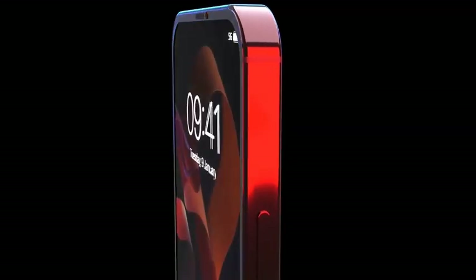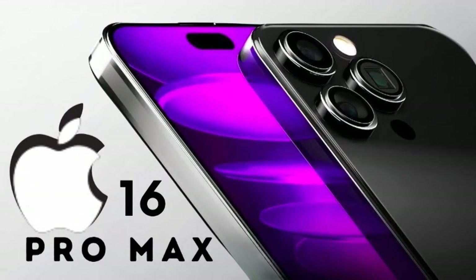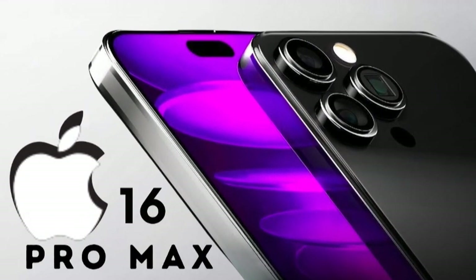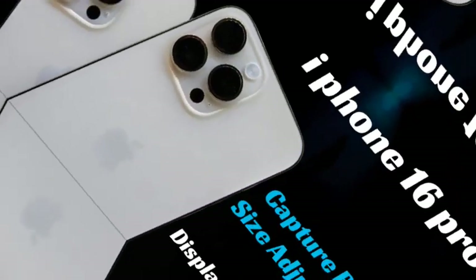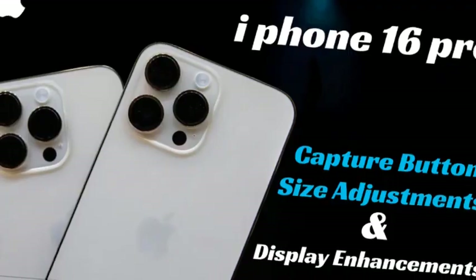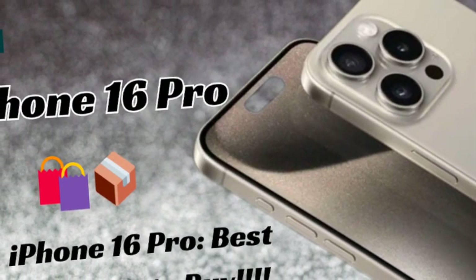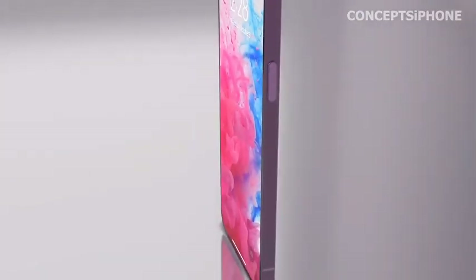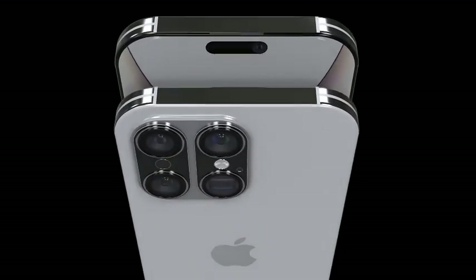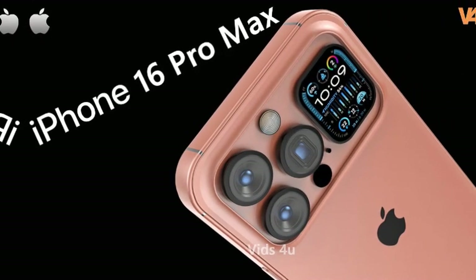The iPhone 16 Pro Max is set to feature a larger display, which naturally demands a bigger battery to maintain power efficiency. Apple is addressing this need by incorporating a significantly larger battery. The increase in battery size is designed to support the power-hungry display, ensuring users can enjoy extended usage without constantly needing to recharge. This focus on battery capacity shows Apple's commitment to providing a balanced experience between performance and battery life.